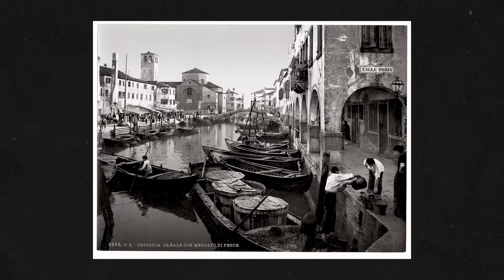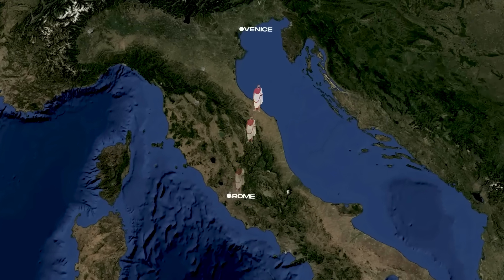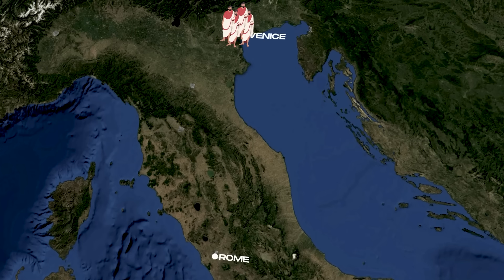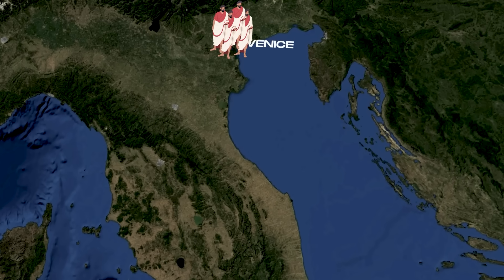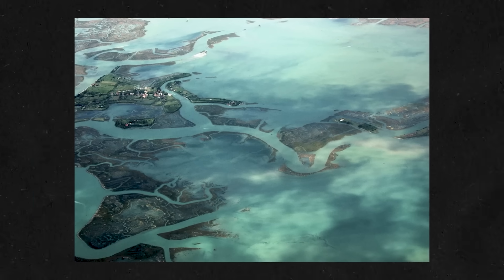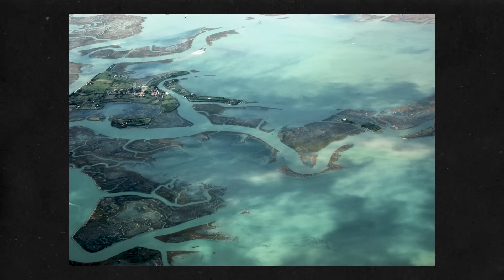Originally nothing more than a marshland and lagoon with a few poor fishermen living there, it became populated by Roman refugees from nearby cities fleeing successive waves of Germanic and Hun invasions, using the marshy lagoon for protection. But as the population continued to grow, it became essential to create space for everyone. Venice is made up of only about 118 small islands, and as the centuries went by there was a need for more and more dry land as well as a stronger foundation.